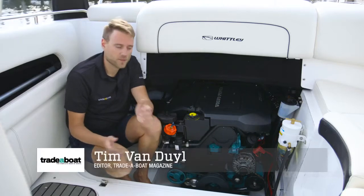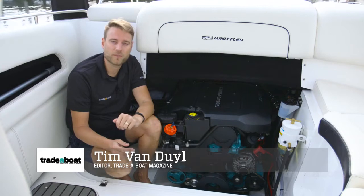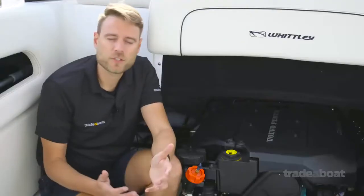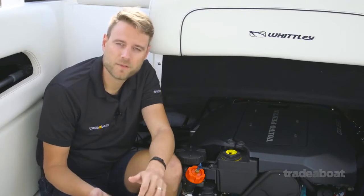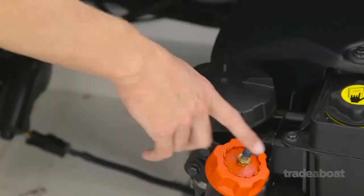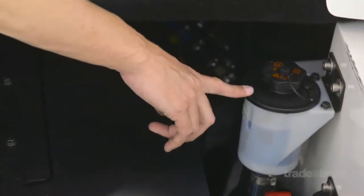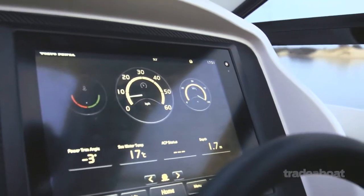Volvo is famous for diesels, and this new D3 inline-5 is a motor we've been eager to test for a long time. The engine is 220 horsepower — an inline five-cylinder turbo diesel with common rail direct injection. It features easy access service points and full NMEA 2000 integration, so you can easily see your engine diagnostics at your helm through your Garmin head unit.